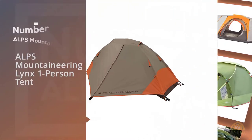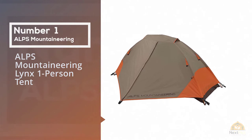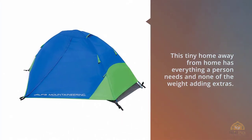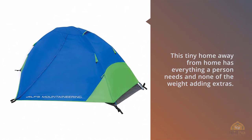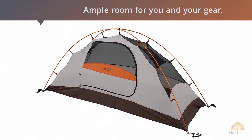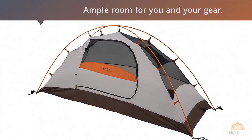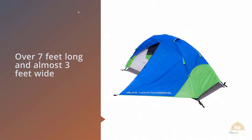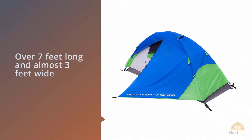Number one, most popular: Alps Mountaineering Lynx one-person tent. For the serious backpacker, nothing beats a one-person tent, and when it comes to one-person tents, it's hard to beat the value and function of the Alps Lynx. This tiny home away from home is everything a person needs and none of the weight-adding extras. At less than four pounds, this tent has ample room for you and your gear.